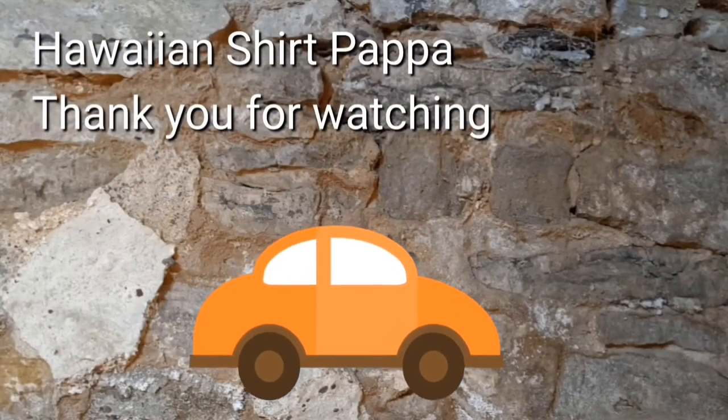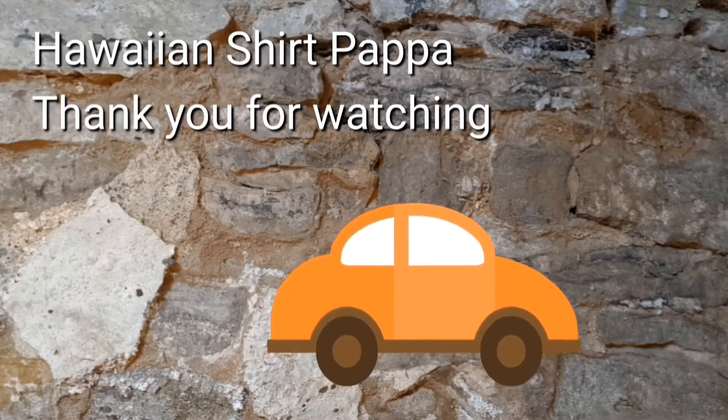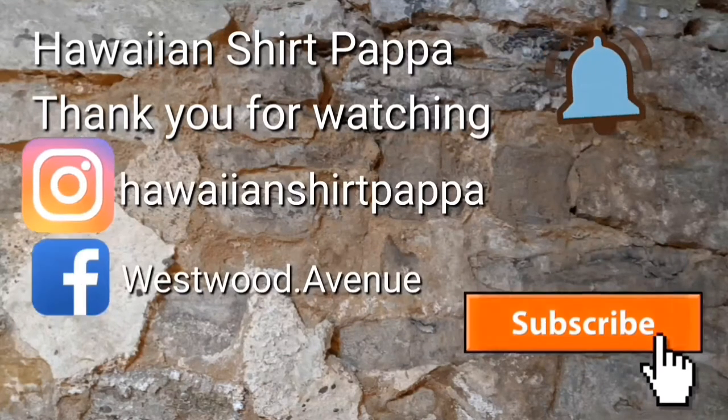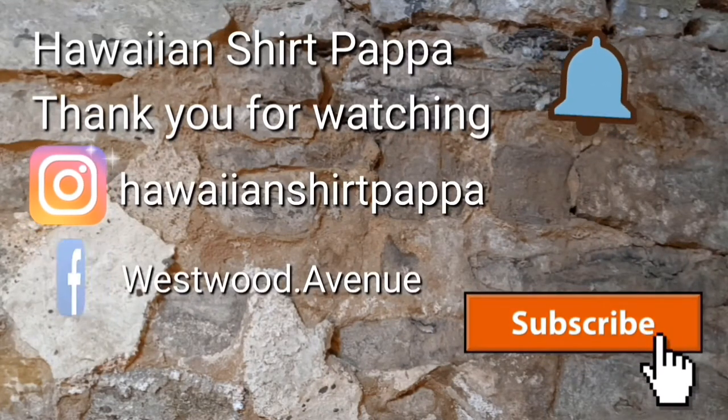Well, thanks for watching. Hope you enjoyed it. I'd appreciate it if you could give us a thumbs up, a subscribe, and maybe even a dingle of the bell so you're notified. Take care, thanks folks, bye.